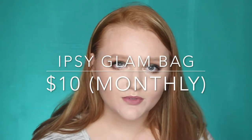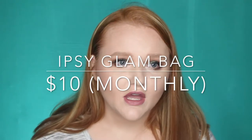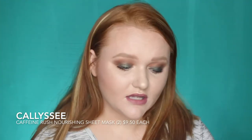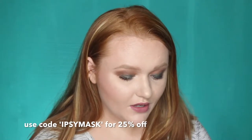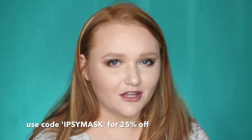Ipsy is a $10 a month subscription. You get 4 to 5 full size and deluxe sample size products. This month, once again on the outside of my bag, I got two sheet masks — they're exactly the same. It's their Caffeine Rush Nourishing Sheet Mask. I love sheet masks. I do think it's crazy that I keep getting them at Ipsy since I already get FaceTory, but I'm always down to try out other brands of sheet masks, so I'm still excited.